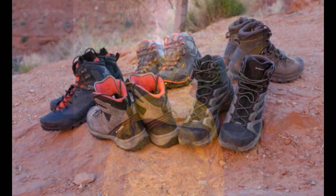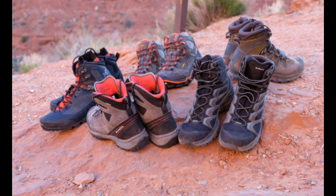Footwear is extremely important. You want to make sure you have good footwear that'll keep your feet warm, dry, and comfortable. Good quality footwear is also very, very important.